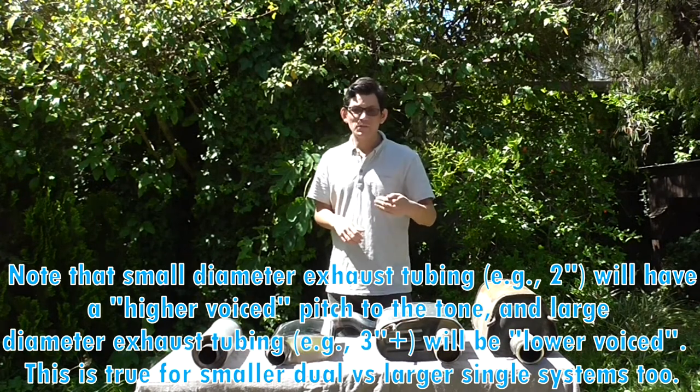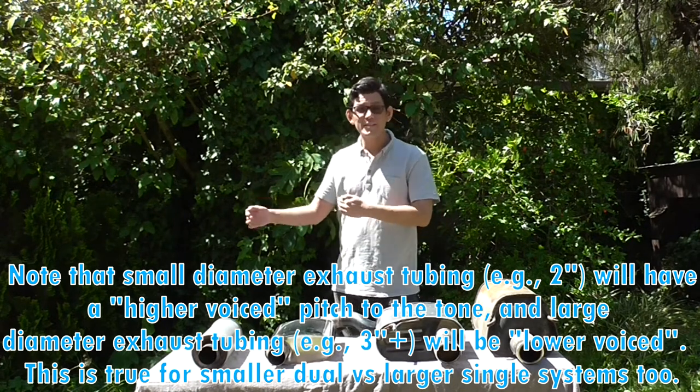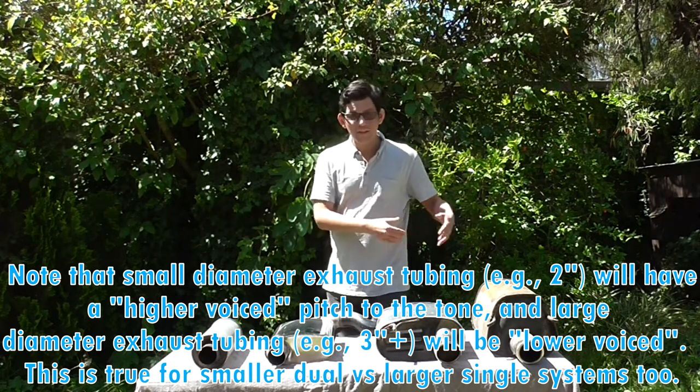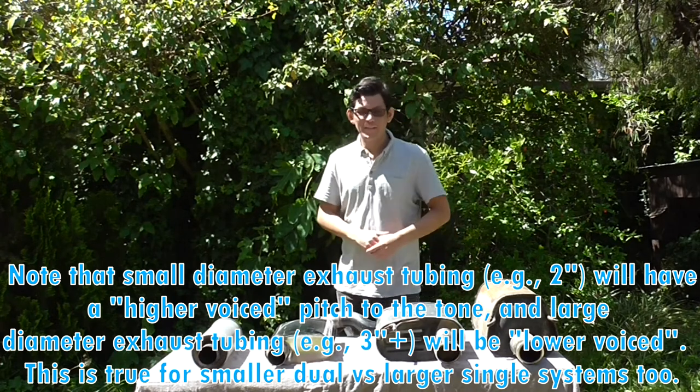A typical exhaust system from the header back will then have a catalytic converter, which does have some noise attenuation effect, and then it will go into a resonator, and then one or more mufflers at the rear of the vehicle, finally exiting via the familiar tailpipe.